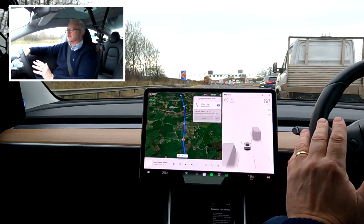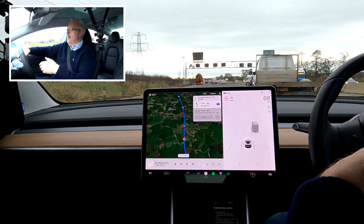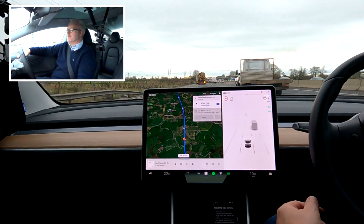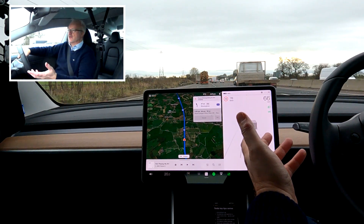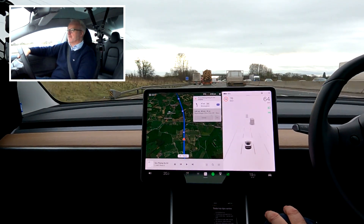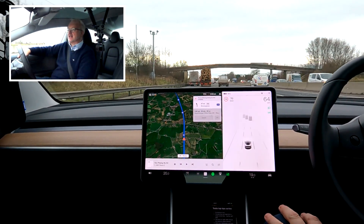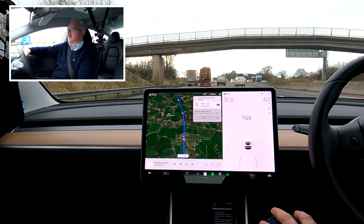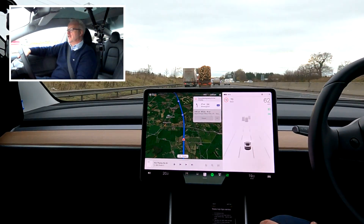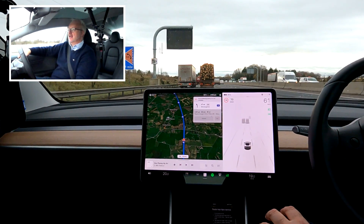I use autopilot an awful lot. On a journey like today I would normally have autopilot on for all dual carriageways and motorways — on motorways probably 95% of the time the car is on autopilot. I'll put a blue border on the screen when autopilot is activated so you can see clearly when we've got it engaged.